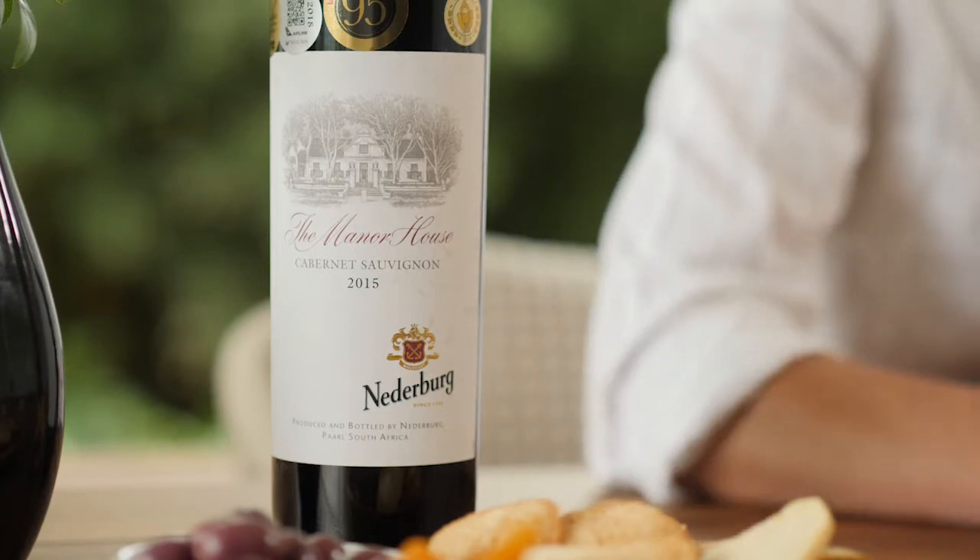This Cabernet has been very well awarded and it's of the 2015 vintage. Most people know that 2015 was probably one of the greatest vintages in South Africa we've had thus far. A wine you can with very, very good confidence put down for many years to come.